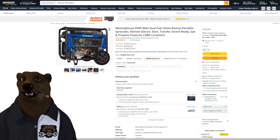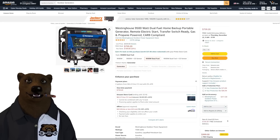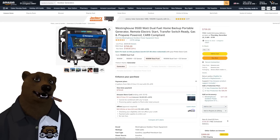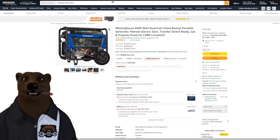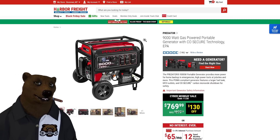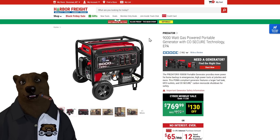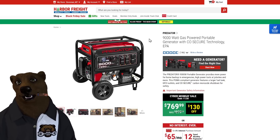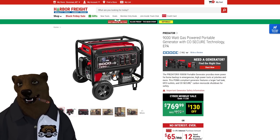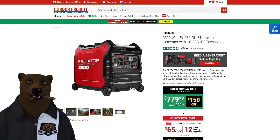Here we got another Westinghouse dual fuel, but now we're jumping up to 9,500 running watts. That's going to run most small houses — so we're getting into a prepping kind of scenario. But again, open frame — all your neighbors are going to know you're running a generator because this thing is going to be loud. $759 on that one. Now let's see what we've got from Harbor Freight. This is the old 9000 — we used to have this one and we traded it in for the Harbor Freight fully enclosed one. This is $769, down from $900. This is a beast of a generator. It's solid, reliable, just kind of loud. It has electric start and CO security.